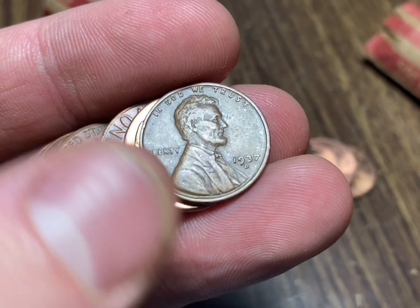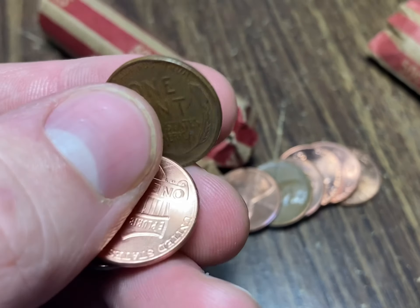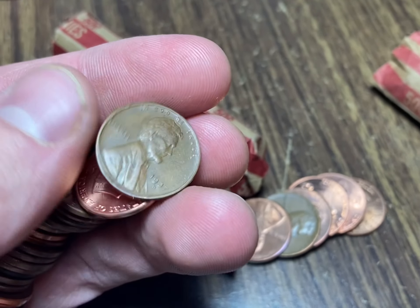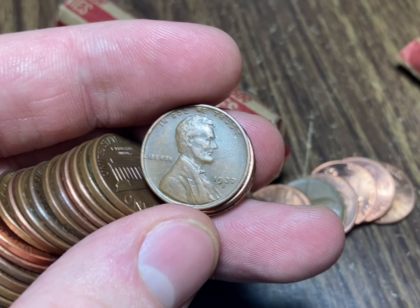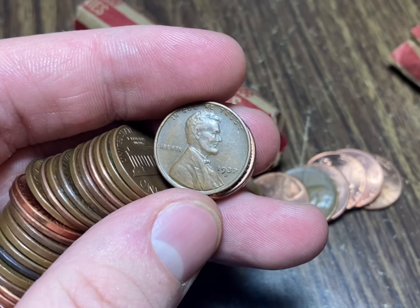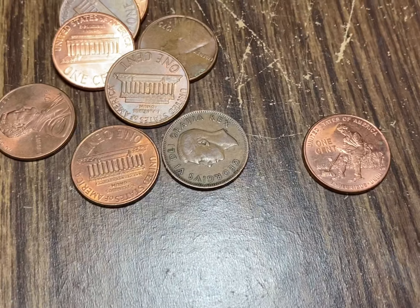I'm pretty happy with this one - I'm on roll 13 now and I've got a 1937-D. We broke into the '30s! '30s pennies are not always the easiest to find - usually '40s and '50s is what you'll be finding in the rolls. So I'm always happy to get an earlier one. I'll take that for sure.